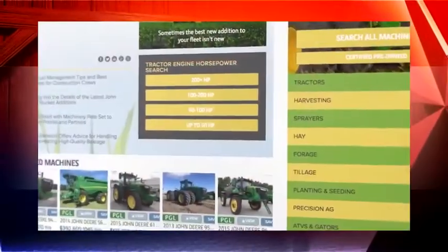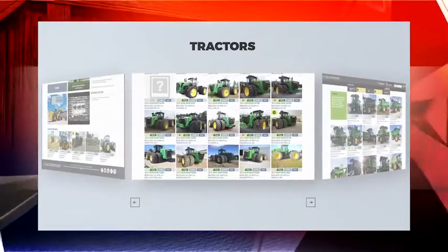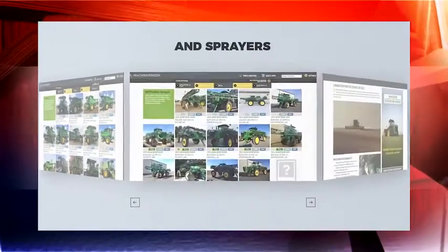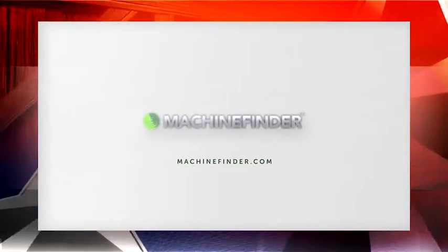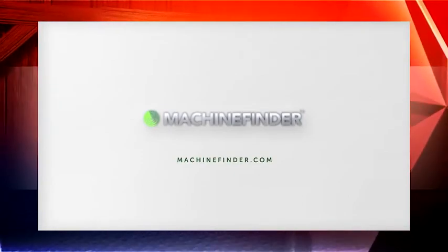Tractor Tales is brought to you by John Deere. Where can you find the most comprehensive inventory of John Deere certified pre-owned tractors, combines and sprayers? Machinefinder.com. Sometimes the best new addition to your fleet isn't new.